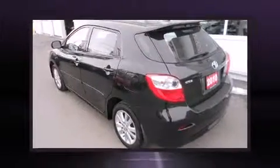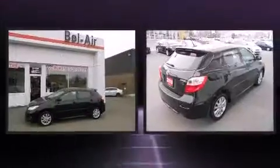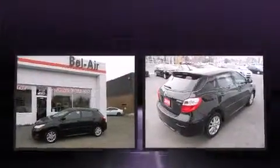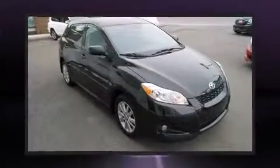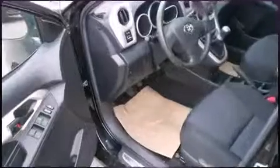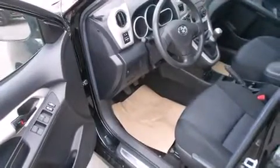Experience driving perfection in the 2010 Toyota Matrix. It features a standard transmission, front wheel drive, and a 1.8 liter four-cylinder engine. All of the premium features expected of a Toyota are offered, including a tachometer, rear wipers, and much more.